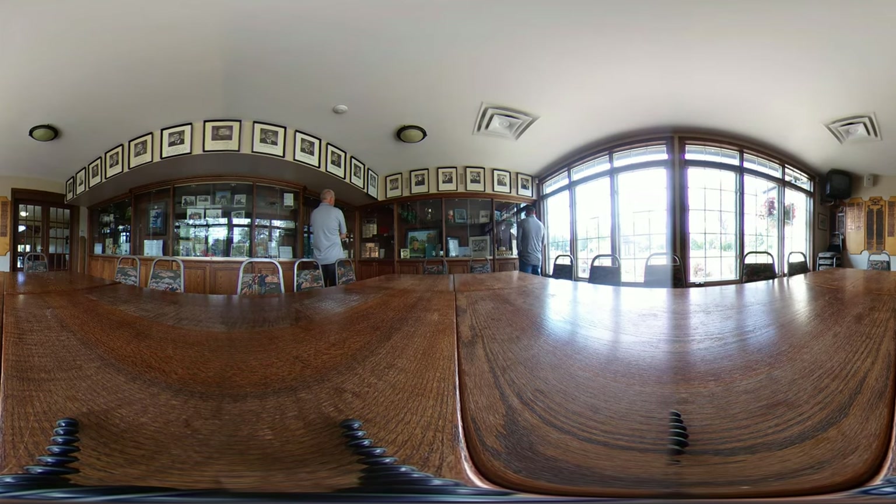Let's take a look at this plaque here. This is the low gross winners of the Twin City Tournament — let's see how many times Moe is listed on there.